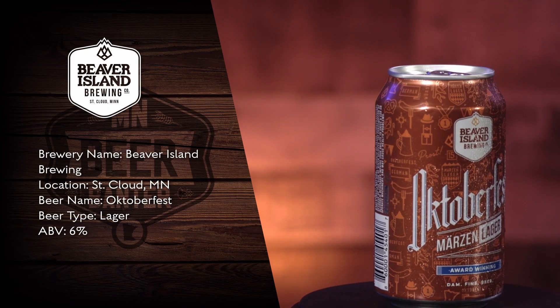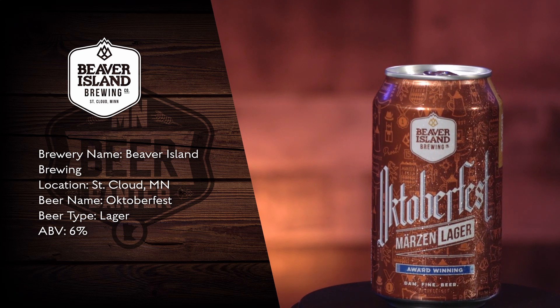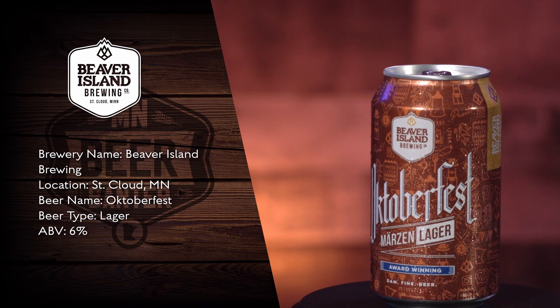The second beer in our second round is from Beaver Island Brewing — it's their Oktoberfest Märzen Lager. It's a nice smooth beer, almost has like a peanut buttery kind of finish to it. Probably the sweetest out of all the beers that we've tried today.